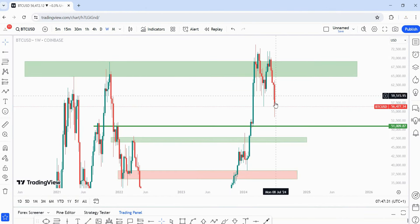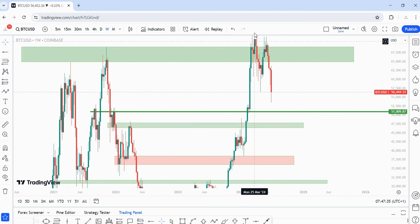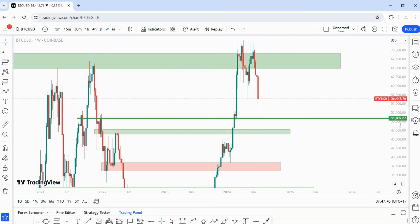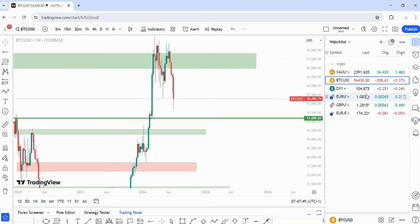Price is actually headed in that direction. We now have a valid double top and price is trading to the downside. I would like to see price come to that demand level at 51,009. That's my bias on BTC.